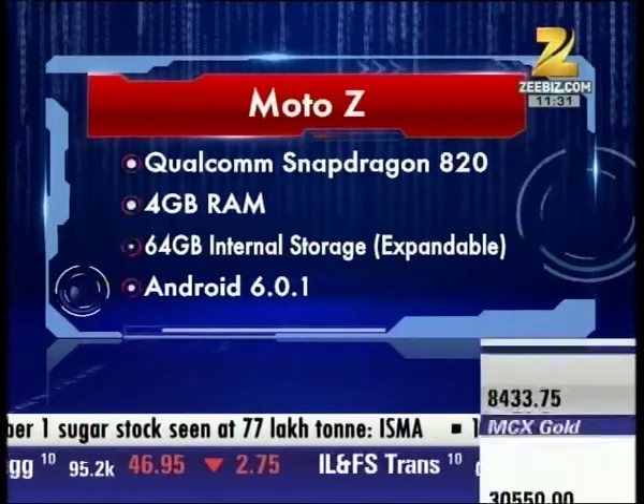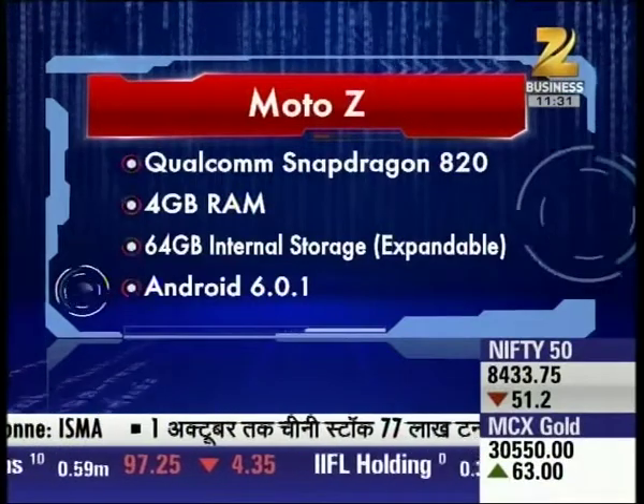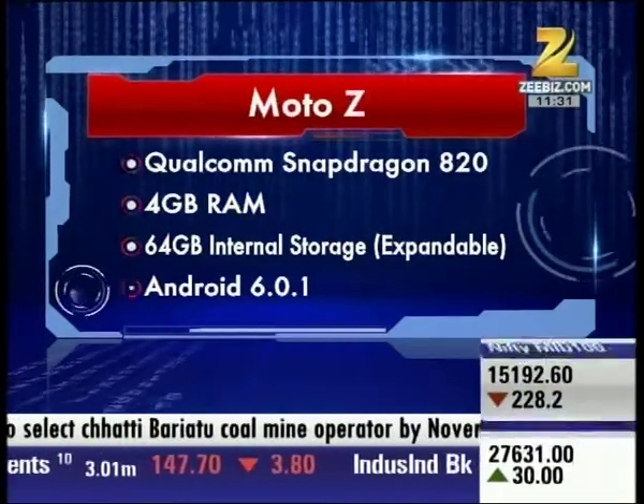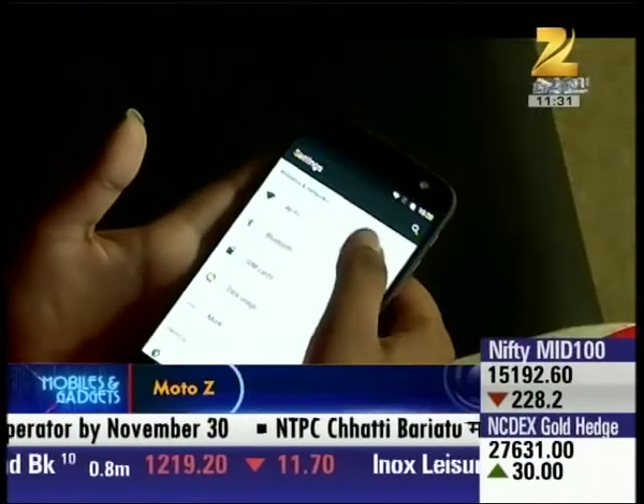It's a flagship device which has just enough storage. It runs on Android 6.0.1 with virtually no customization — essentially stock Android.